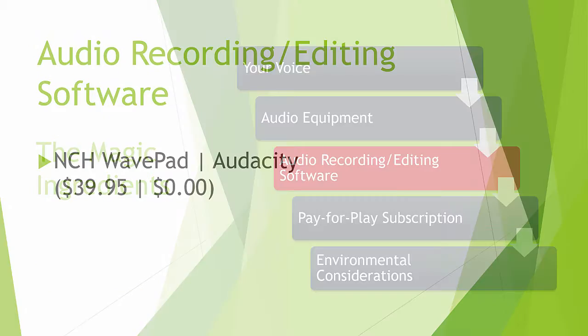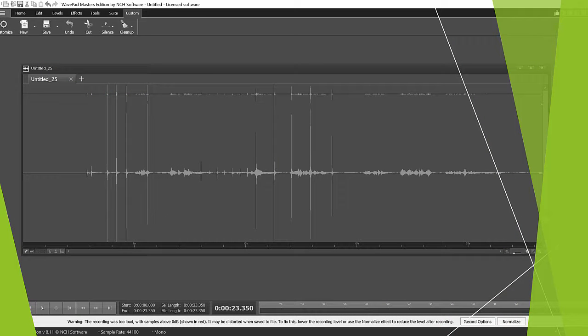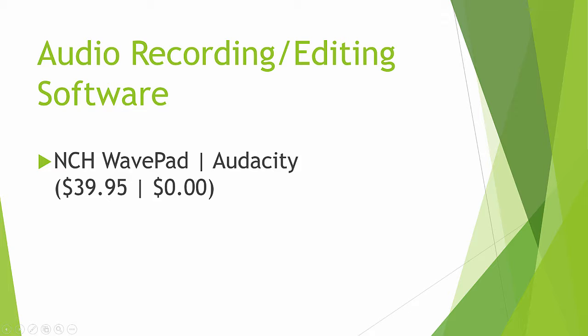Next, we're going to talk about audio recording and editing software. Here, I have the choice of going with Audacity, which is free. Every time I use Audacity, I get confused and frustrated. So I looked around and found that the easiest audio editing software to use out there was NCH WavePad, and I downloaded a copy of it for $40. I like it. It looks pretty much like any other audio editing software — you have your waveform in the middle, you can drag and delete, optimize and clean it up. I decided to pay the $40 for that. Most people would probably stick with Audacity, which is a free software program you can download on Mac or PC to edit your audio.